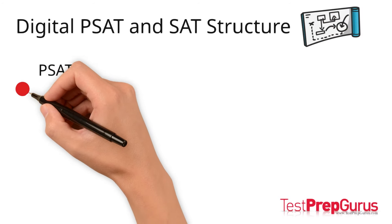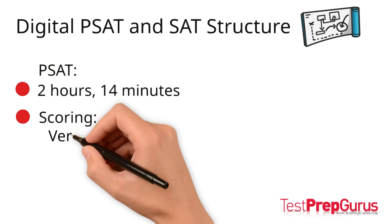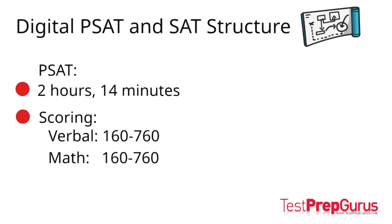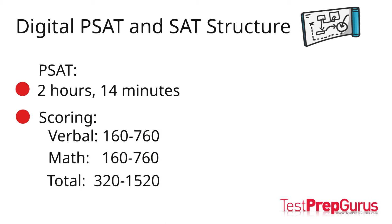The digital PSAT is 2 hours and 14 minutes. There are two section scores: verbal and math. Just like in the past, each section of the PSAT is scored on a scale of 160 to 760. The total possible score on the PSAT is 320 to 1520.